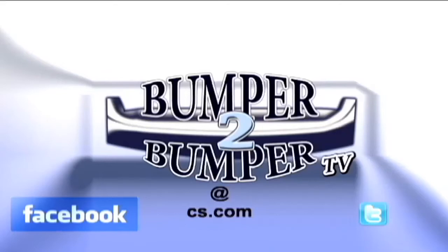This is Greg Morrison. We want to know what you think, so email us. The address is bumper2bumpertv@cs.com.